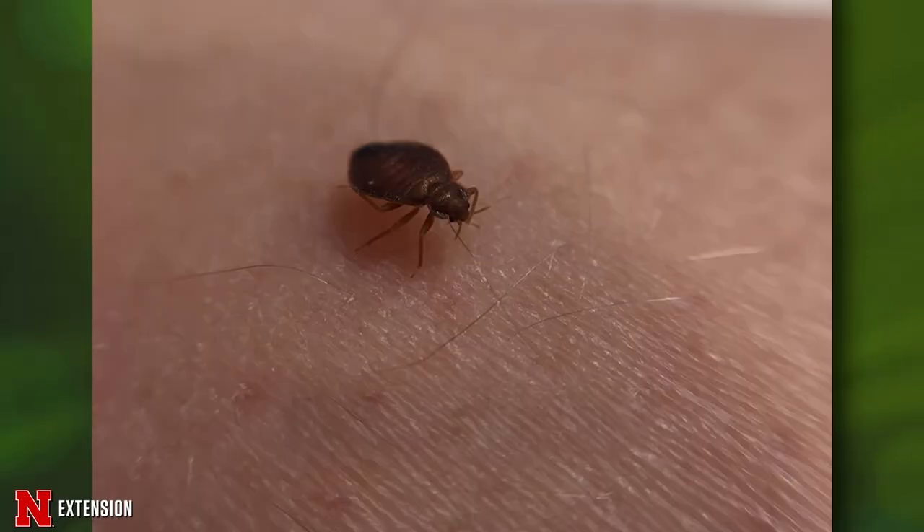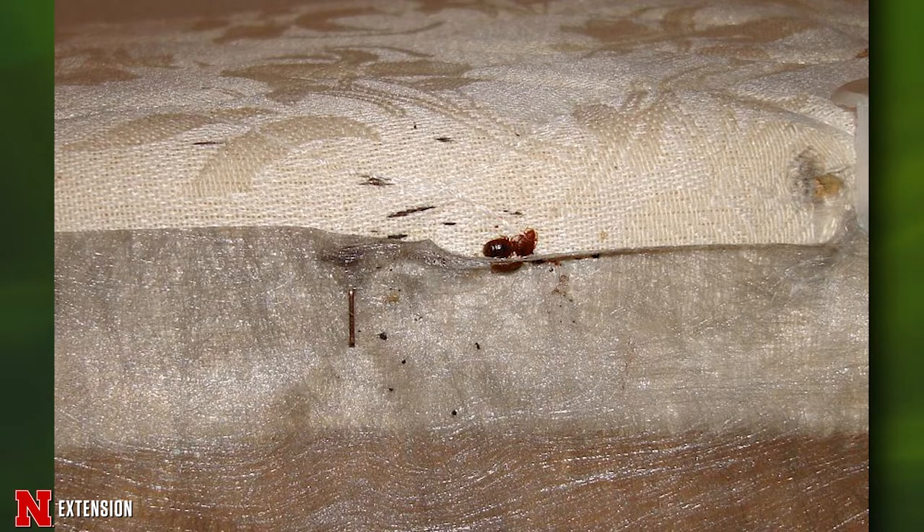Though bed bugs do feed on the blood of humans, they do not live on the human body, so they will rest and digest close to where their hosts sleep. Anywhere in your home that has a bed, a cot, a couch, or a recliner that someone spends a lot of time may be a habitat where the bed bugs are harboring — usually in a crack, crevice, seam, or tuft of a mattress or couch cushion.